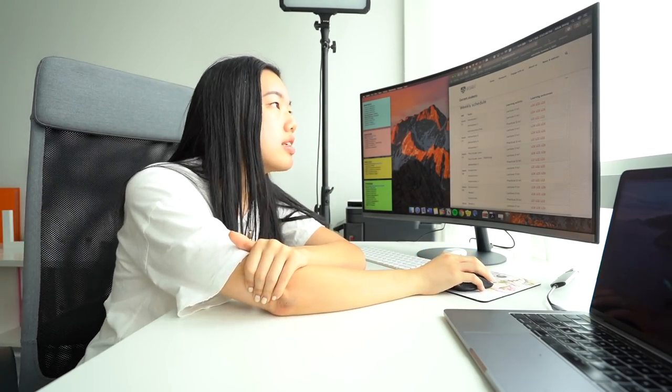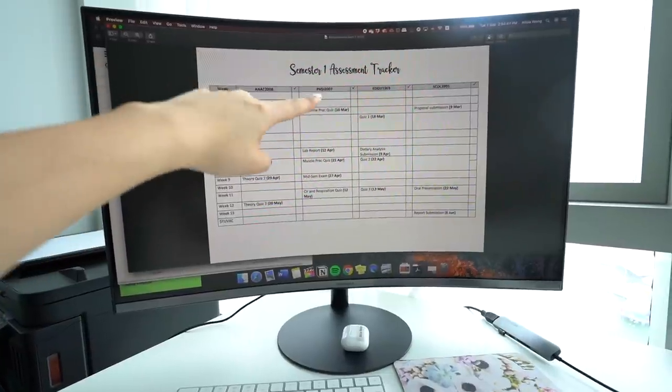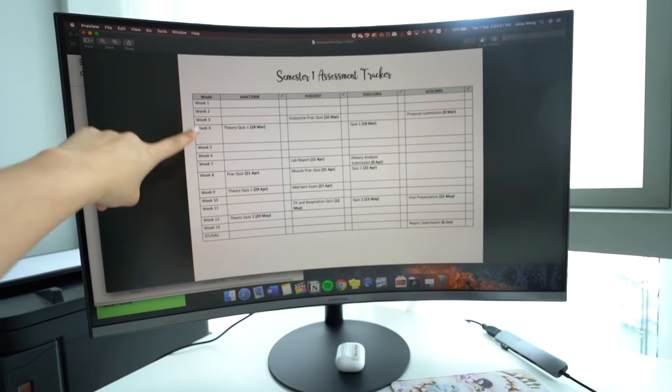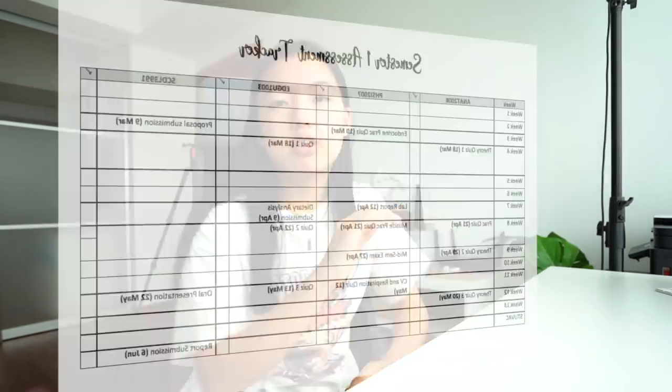The second thing I do to prep for a new semester is create an assessment schedule. This is the assessment tracker I created for last semester — I've outlined each week of the semester and for each subject inputted what assessment I have that week along with the due date. I find this really helpful especially with online university, where there are so many resources on Canvas that things can get lost and it's easy to miss dates.